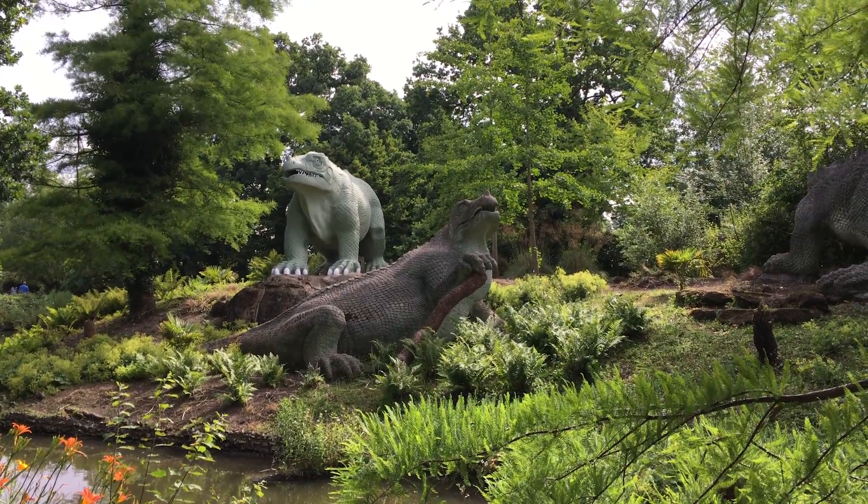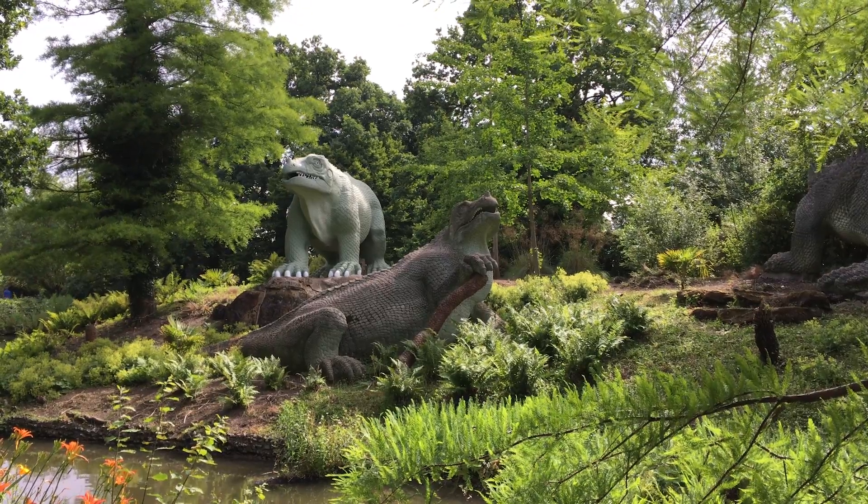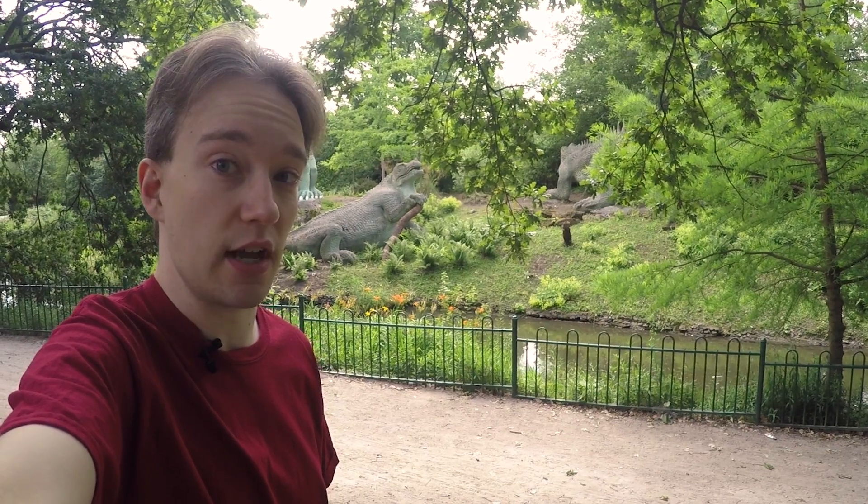These dinosaurs must, by law, remain inaccurate. Because the story they tell isn't about prehistoric times — it's about science, just 150 years ago.